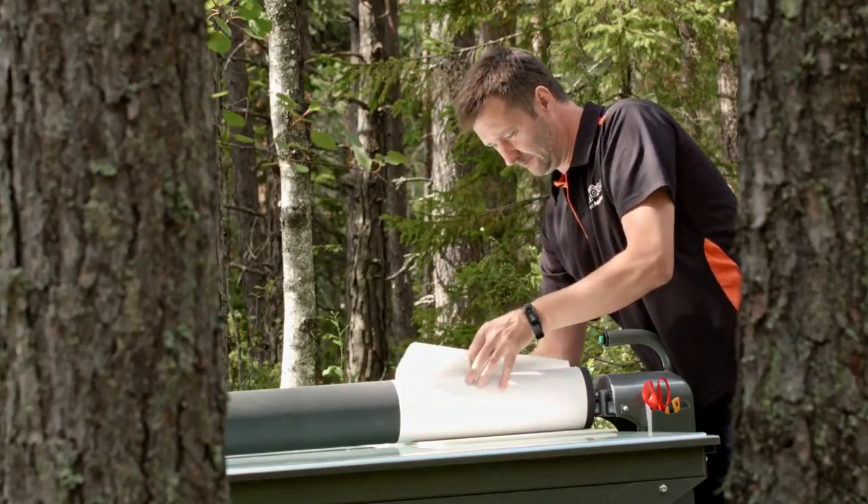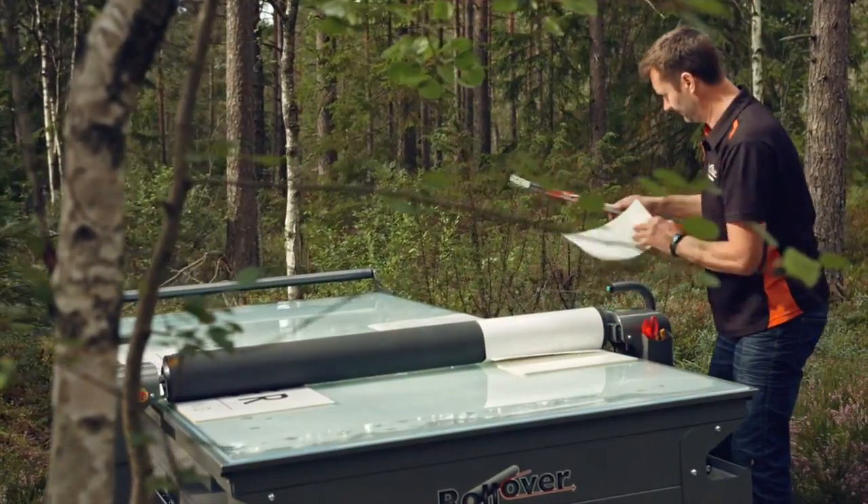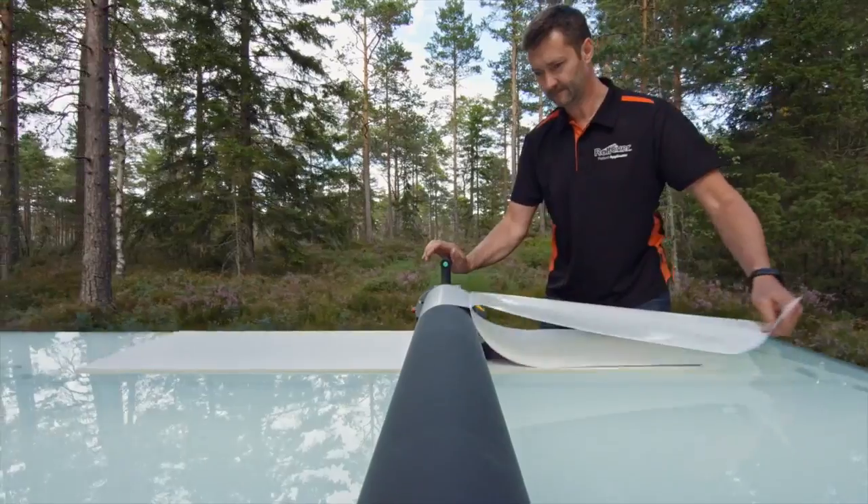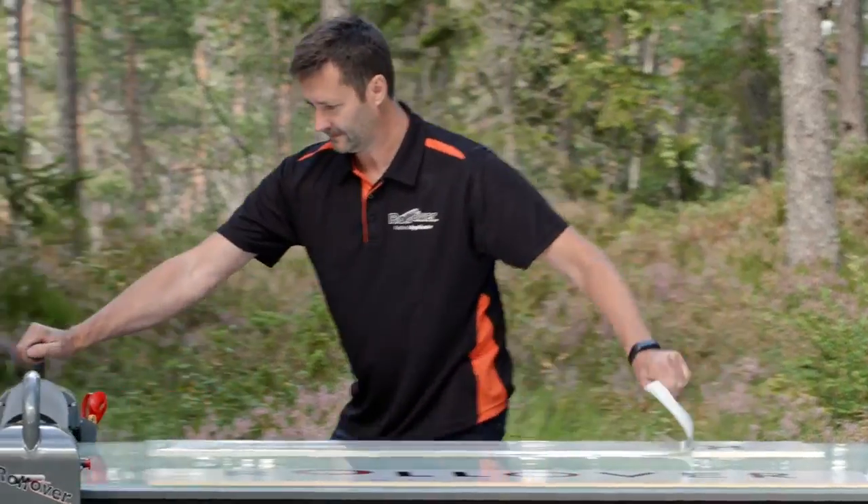When developing the Rollover, we recognised a need for a faster, more reliable, hands-on method of laminating and applying prints. So we built a machine that would do exactly that.